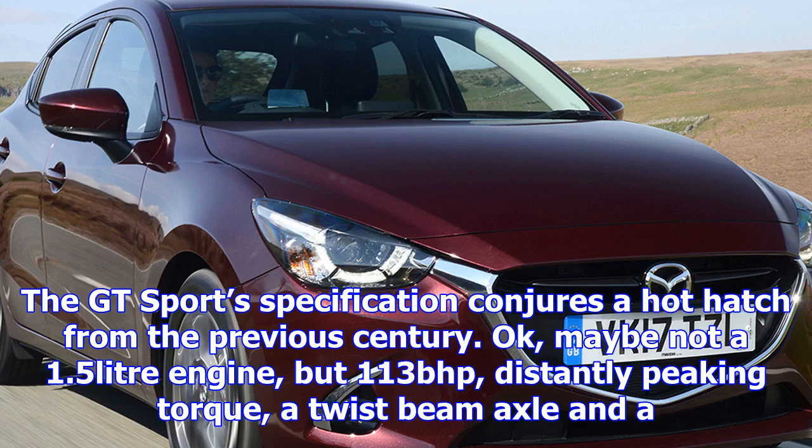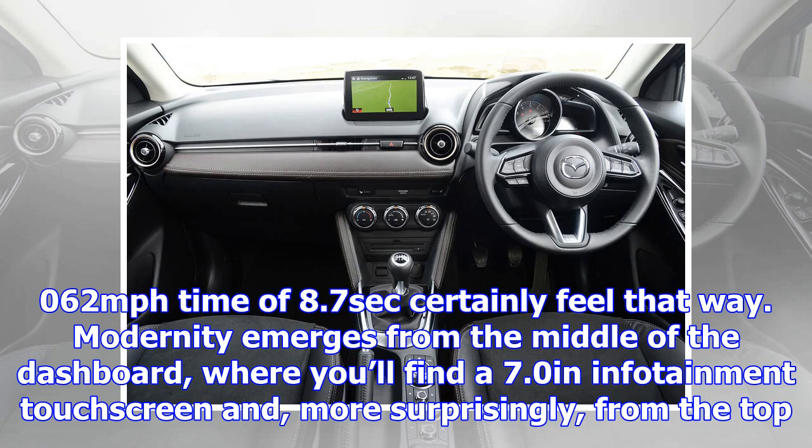The GT Sport's specification conjures a hot hatch from the previous century. Maybe not a 1.5-litre engine, but 113bhp, distantly peaking torque, a twist-beam axle, and a 0-62mph time of 8.7 seconds certainly feel that way.